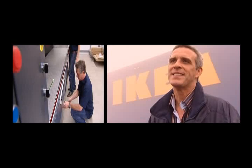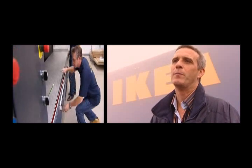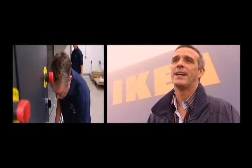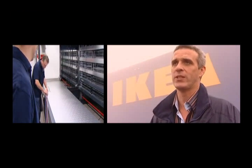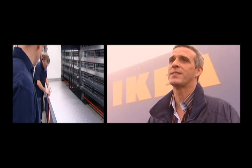As we've expanded, we have looked to employ local labour to ensure that we have the resources to install multiple machines on multiple sites at any one time.